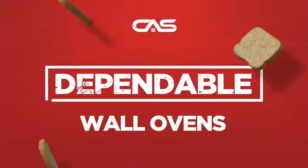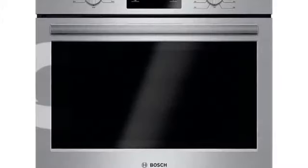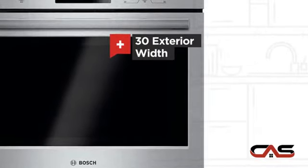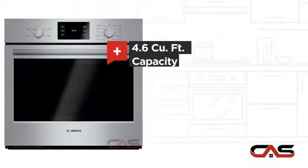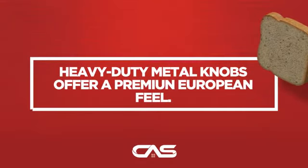Need a dependable wall oven? Try this single wall model from Bosch. It offers many features: a spacious 30-inch design, self-cleaning, and 4.6 cubic foot baking capacity, and much more.